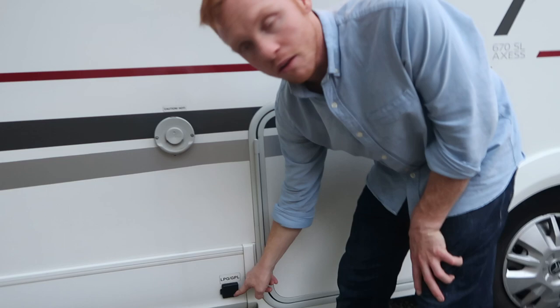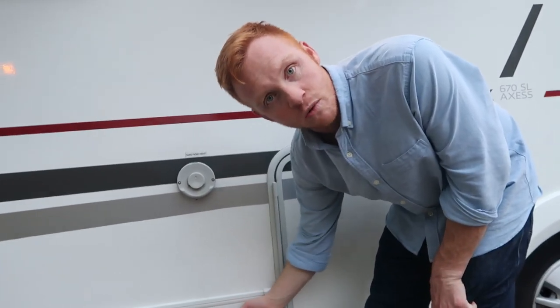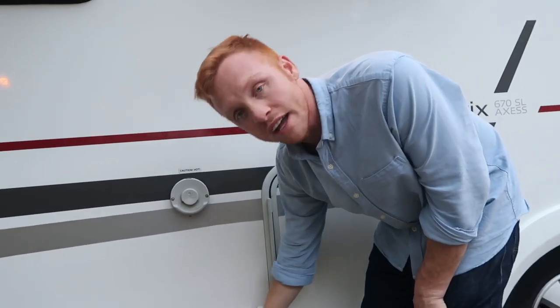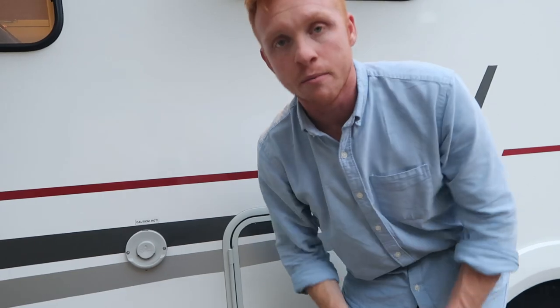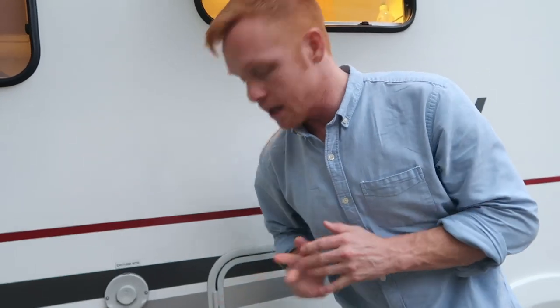We also have GPL — which is basically propane as it's called here in Italy. We've had to fill that up once on a two-week trip. We've been running our heater not a lot, just a few times, but we have been cooking almost every single day, so we had to fill up once while on this trip.